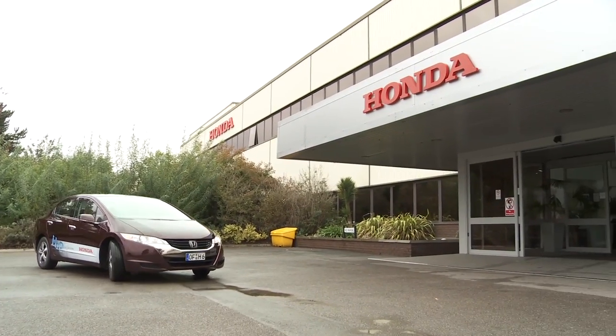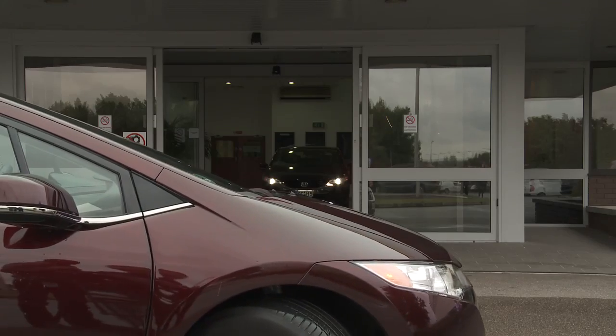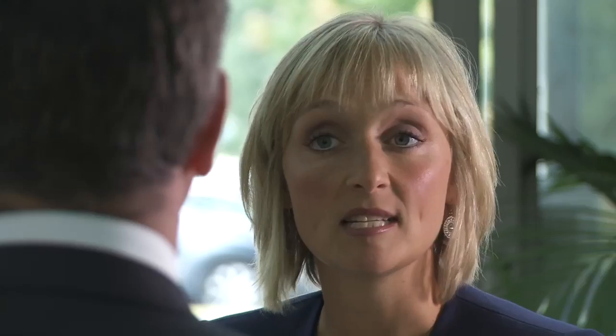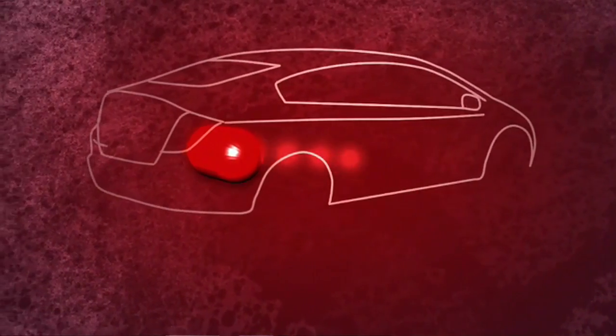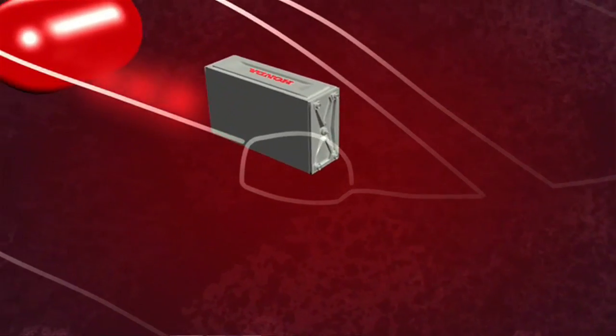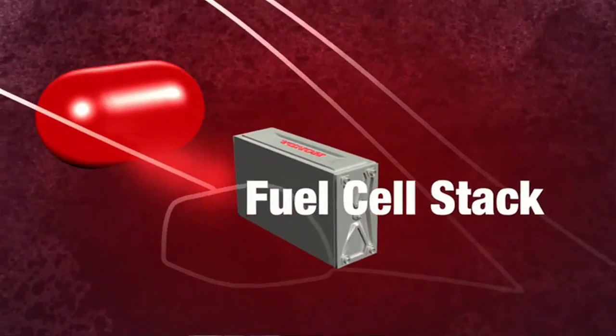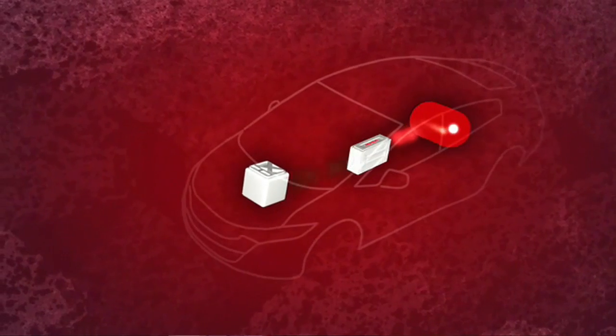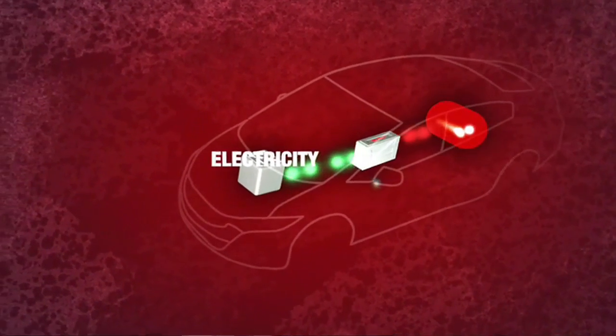To find out more about the car, I'm off to meet Thomas Brachmann from Honda's research and development department. So Thomas, tell me more about the technology behind this car. The FCX Clarity is an electric vehicle powered by hydrogen. The hydrogen is fed to a fuel cell stack located between the front seats, in which hydrogen and oxygen from air are converted to electricity. This electricity then runs the electric motor, which propels the car.